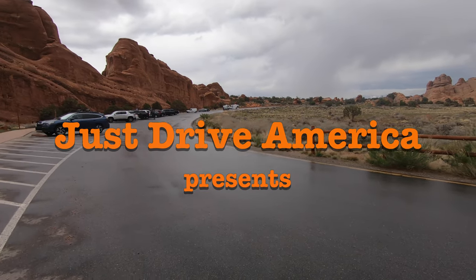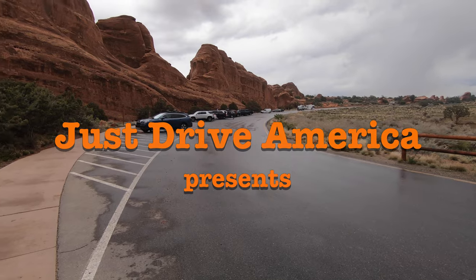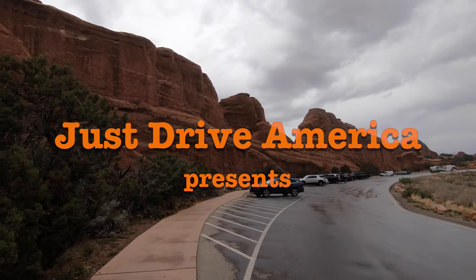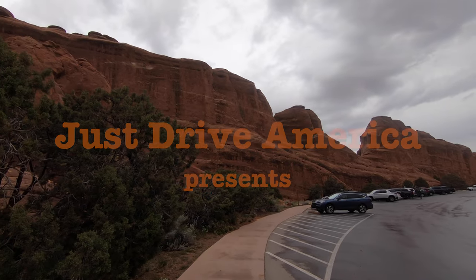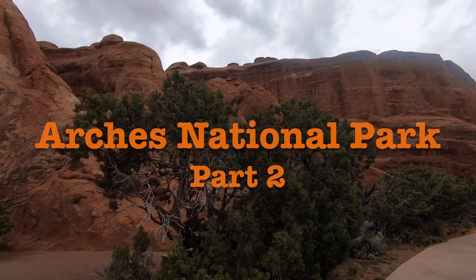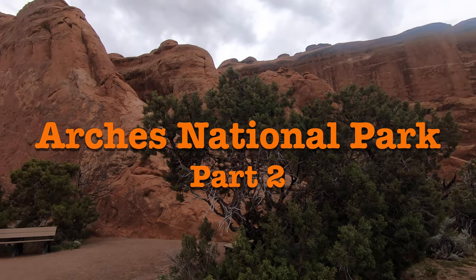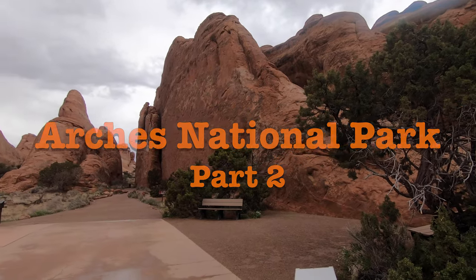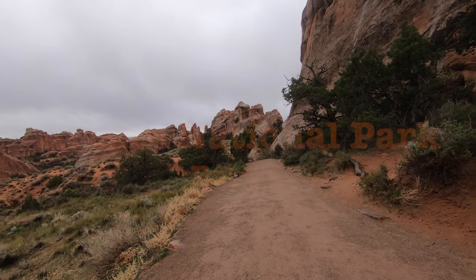Hi everyone, this is part 2 of our video of Arches National Park. We spent 6 days in Moab in Utah earlier this year. So look out for our forthcoming videos of Canyonlands, Capital Reef and Monument Valley. Please don't forget to subscribe and click like on this video, and please leave us a comment as we really value your feedback.